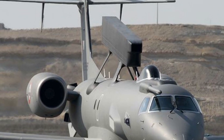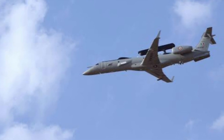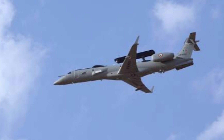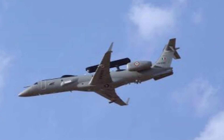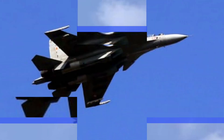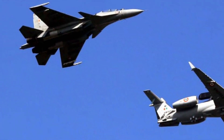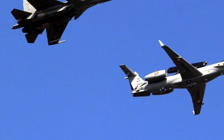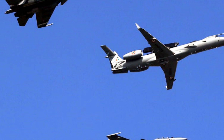The DRDO's Airborne Early Warning and Control System is a project to develop an Airborne Early Warning and Control System for the Indian Air Force, also referred to as Netra. It is a force multiplier system for detecting and tracking enemy hostile aircraft and UAVs. It also enables identification and assessment of threats, and guides interceptors to neutralize those threats.